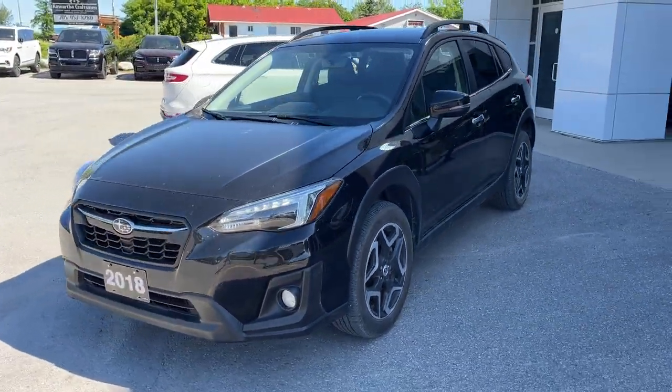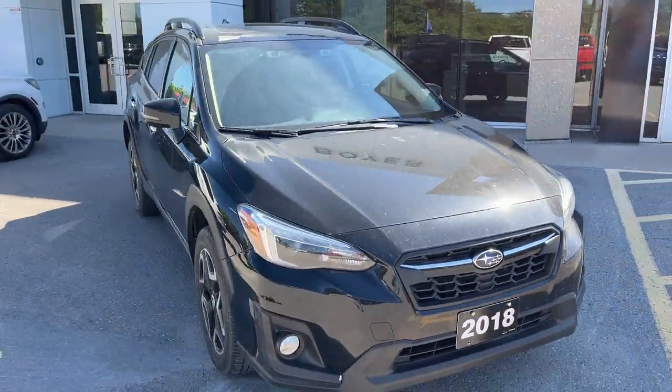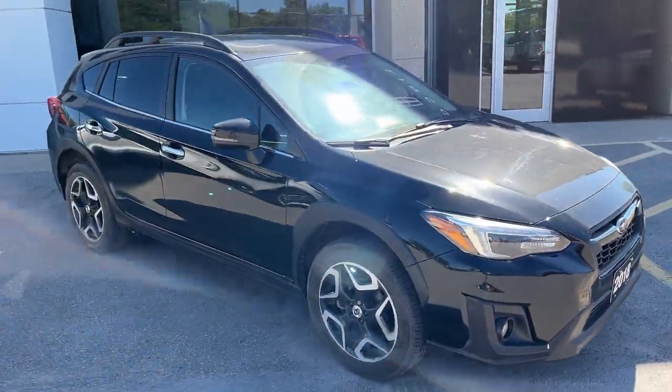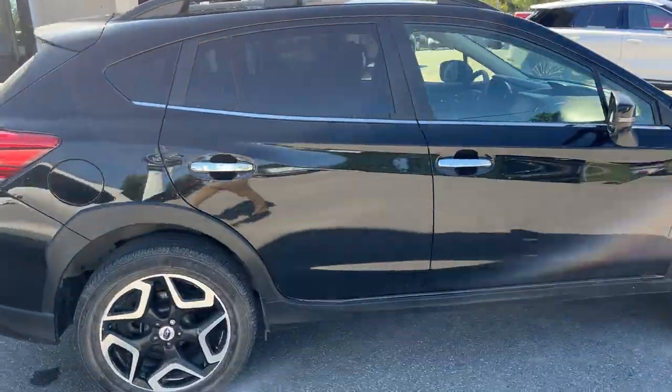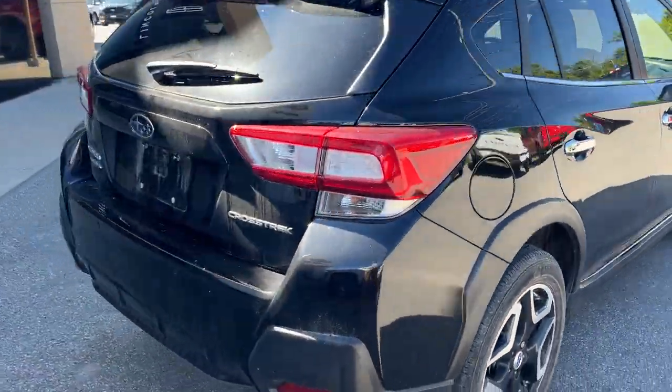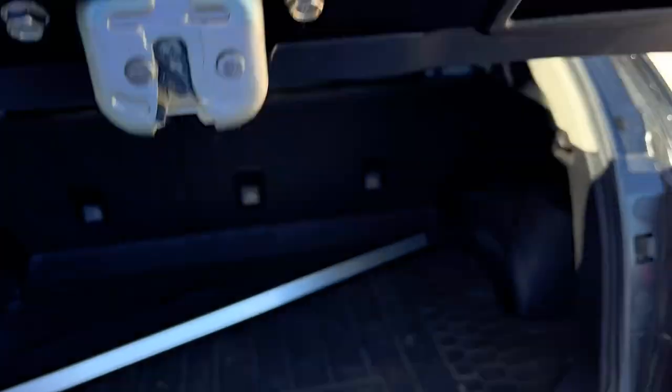2018 Subaru Crosstrek all-wheel drive — this is a local trade-in here at the dealership, there's no accidents on this vehicle, and low kilometers, just over 40,000 kilometers. It's in black. You have your all-wheel drive system, reverse camera, and parking sensors.